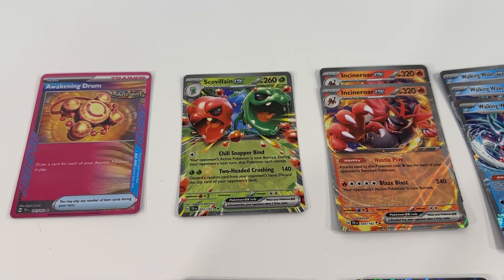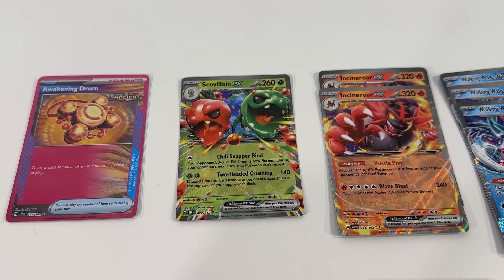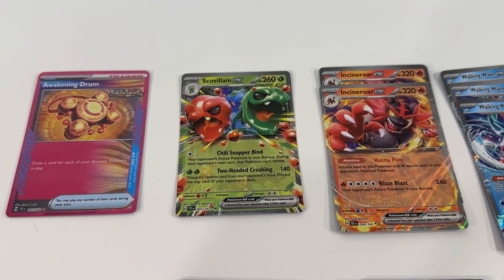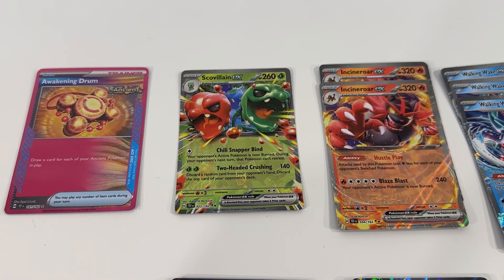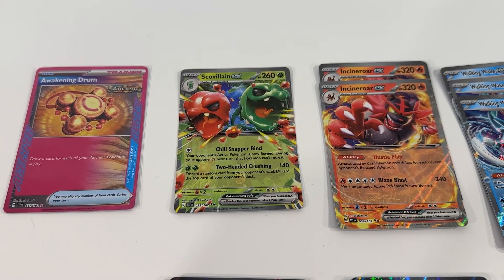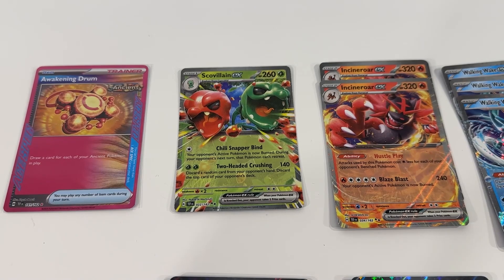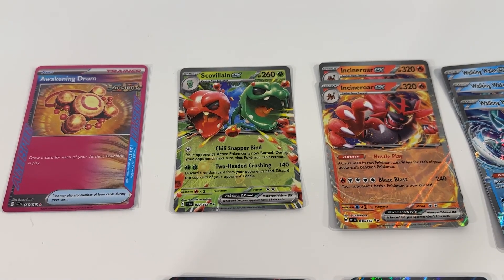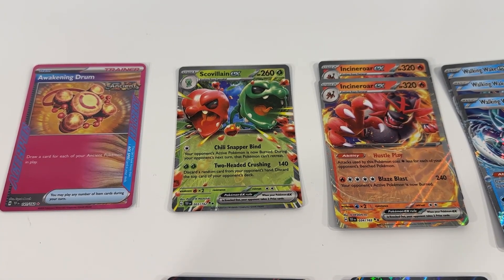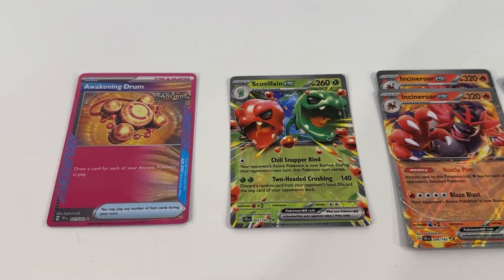Hi everybody, Adam here. Welcome back. Today we've got something a little different. I went and purchased a number of individual cards from the new Temporal Forces expansion. It's something I do at different points during expansions in an effort to get multiples of specific cards, or to preemptively pick up some cards that might be interesting before they become too hard or too expensive to purchase. So let's take a look through at some of the cards I was able to pick up.